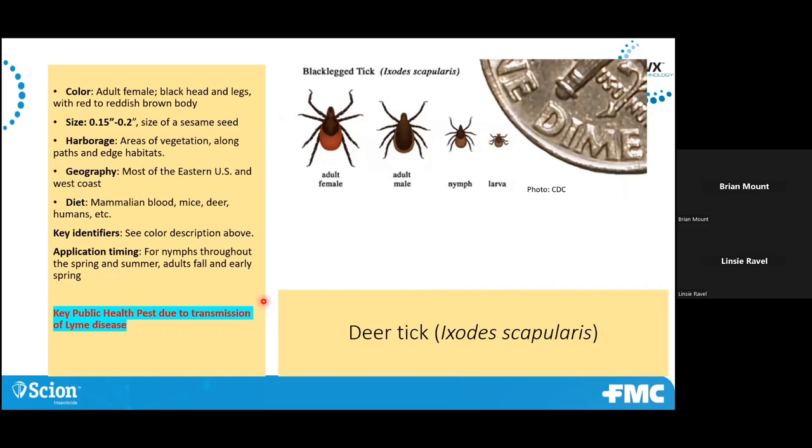Deer ticks — these are Lyme disease vectors, so again a public health pest. Key to control is really getting the nymph and larval stage, which are the stages that most times are transmitting disease and are most active throughout the summer months — really June, July, August. Having a good barrier around the structure, and if you're licensed to do so, treating the perimeter of the property as well, where there's vegetation or taller grassy areas, because they'll crawl up on those grasses and as you walk by they'll attach to you or your pets. Hit those areas of taller vegetation and any trails on the property.